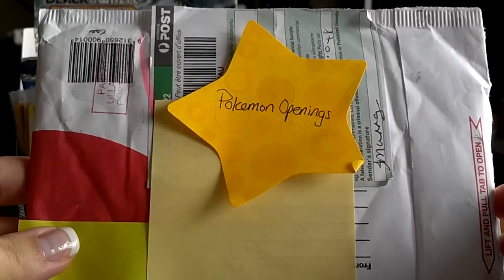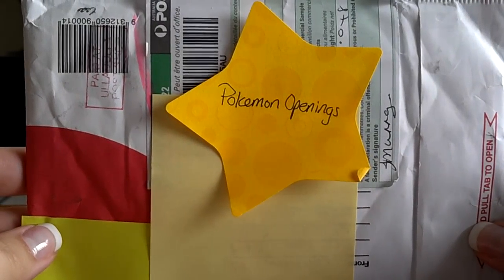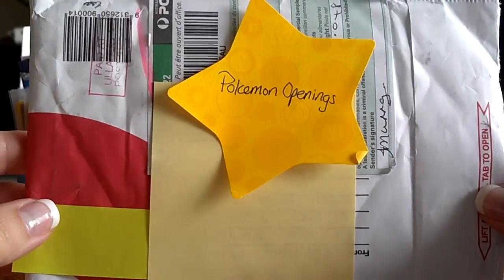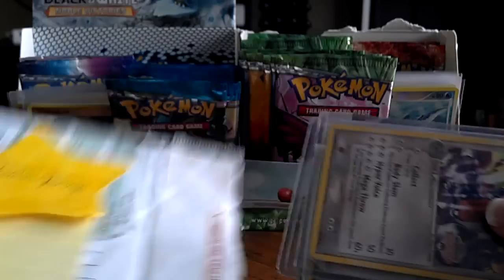Hello everyone! Today I have a TCBM from Australia, of all places, from Pokemon Openings. This is a trade we kind of talked about a while ago. I already opened it just to make sure I knew who it was from. Let's just get into it.